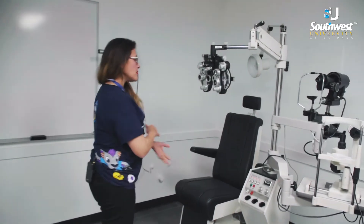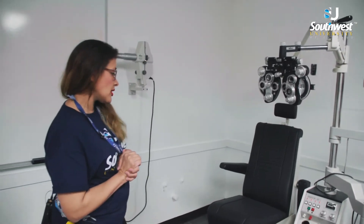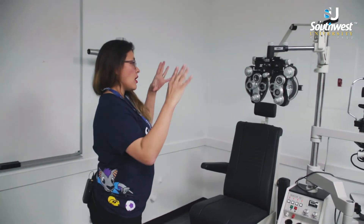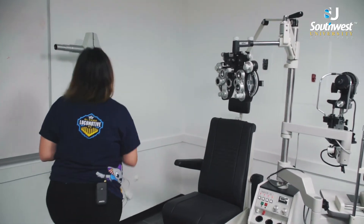Some of the machines that we have to work with here at Southwest University — we have our phoropter, which is used for prescriptions.